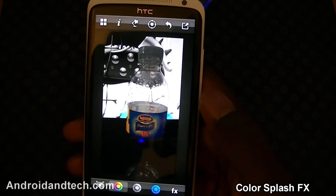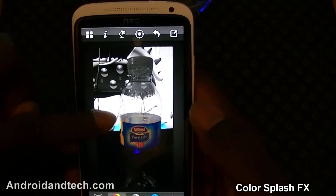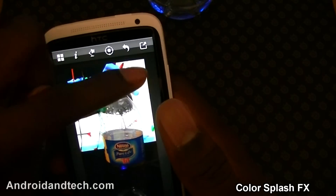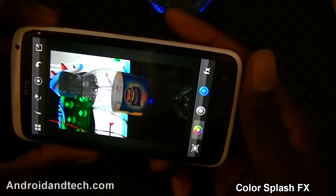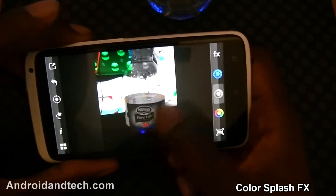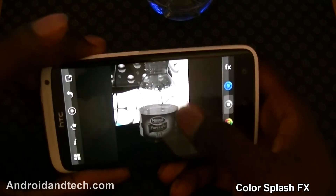This is a great application if you want to add effects to your photos. Say for example you just want the monitor in the background in color and everything else black and white — you can do that and it looks really nice. If you make a mistake or go over anything slightly you can press a button to add black and white back to that area and adjust it.